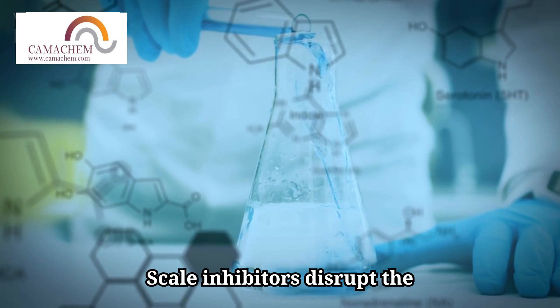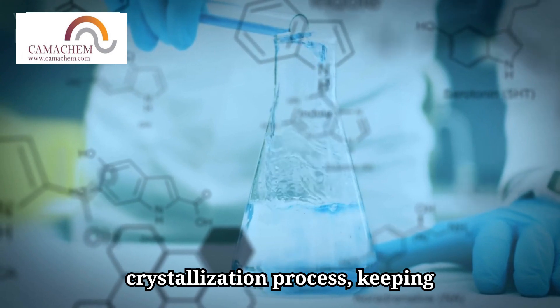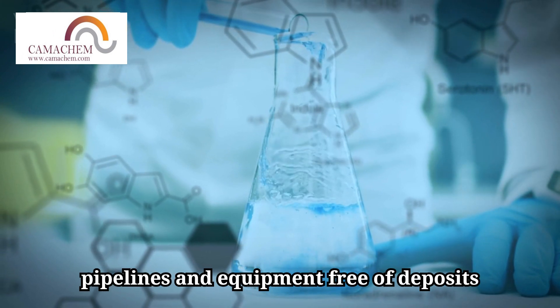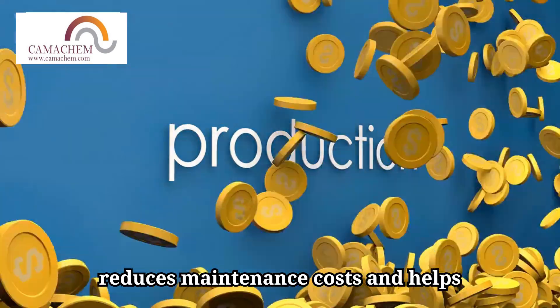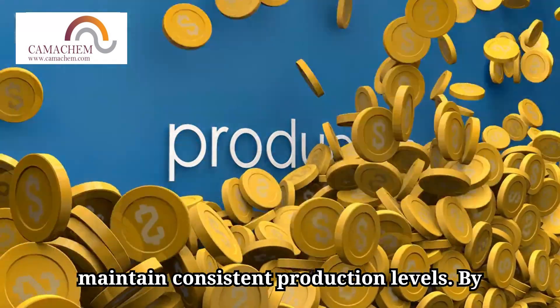Scale inhibitors disrupt the crystallization process, keeping pipelines and equipment free of deposits and ensuring optimal flow rates. This reduces maintenance costs and helps maintain consistent production levels.